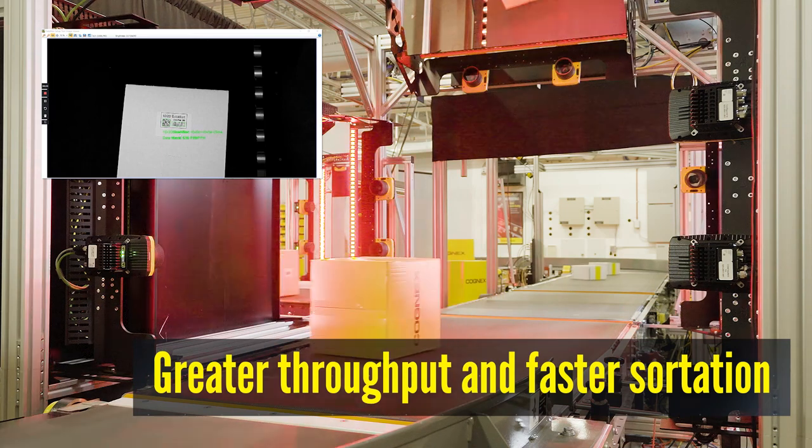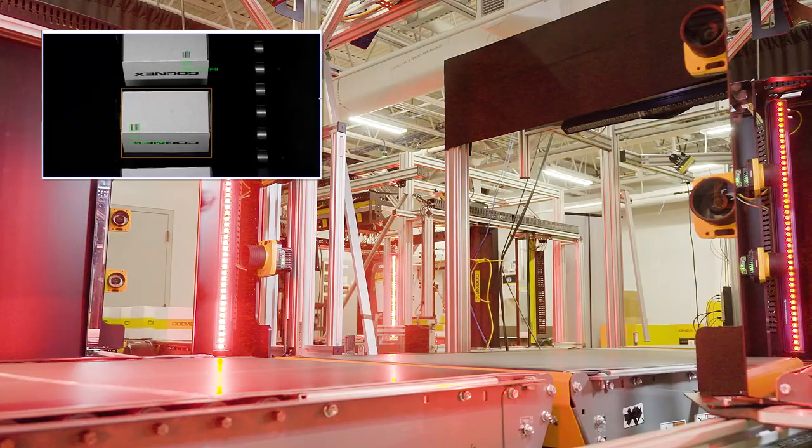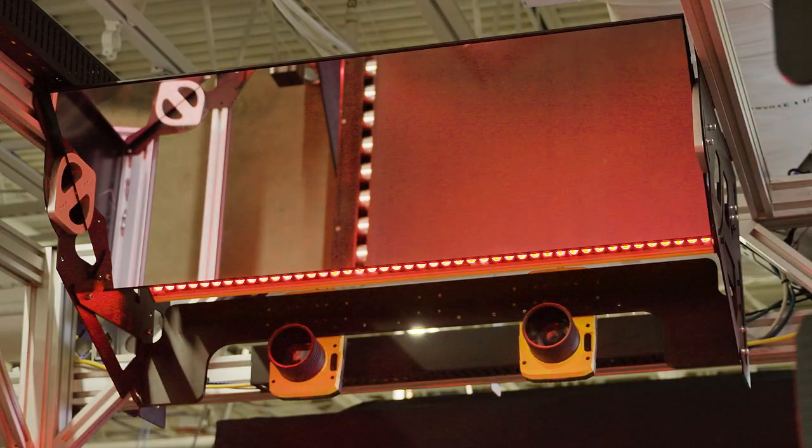The result is greater throughput and faster sortation, even when a package has multiple shipping labels. Stop making compromises.